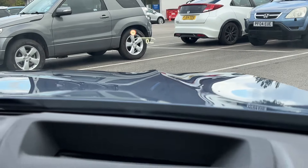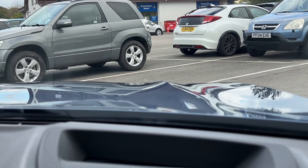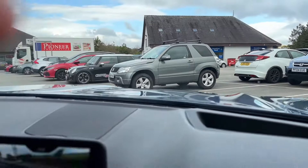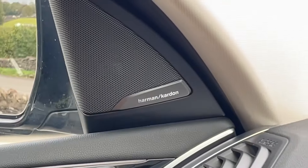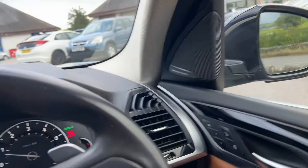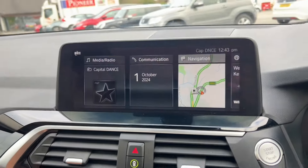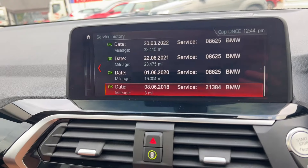Some of the features this vehicle has include the heads-up display — you can see the speed is projected there; it's bigger than it appears on camera. It also has the Harman Kardon premium surround sound system, which is excellent. There are so many features on this vehicle. I'll now show you the service history through the BMW's onboard screen.